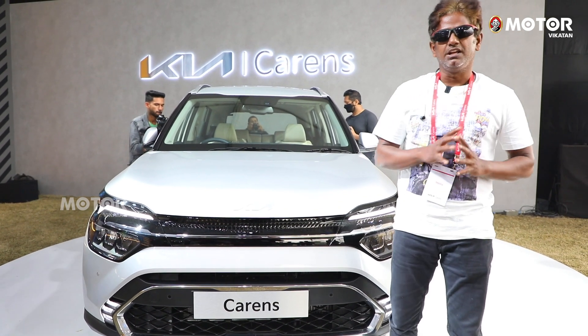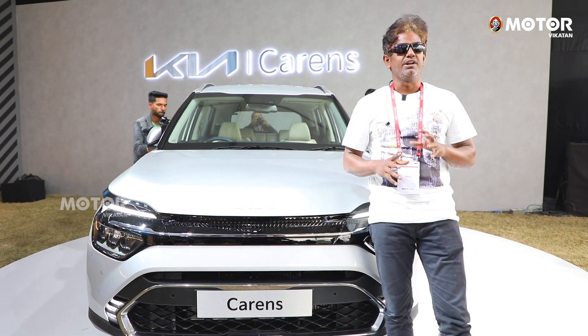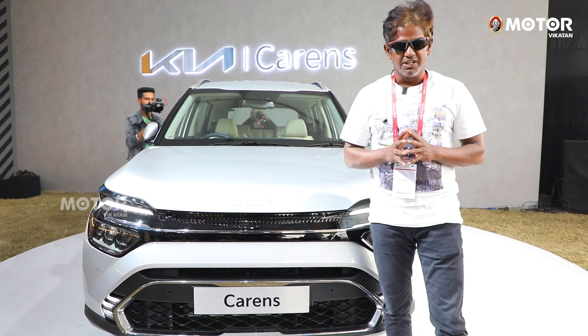Hi friends, welcome to Motorifigdon. Now, we are covering KIA's 4 product launches in Delhi.